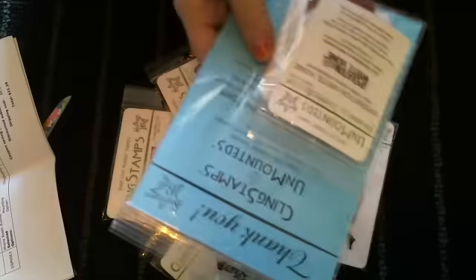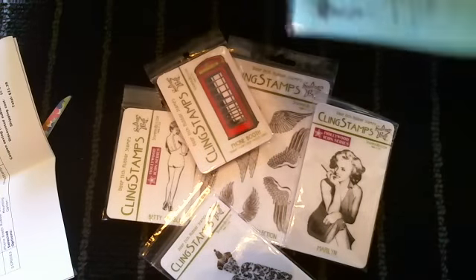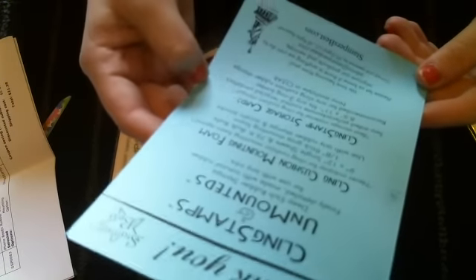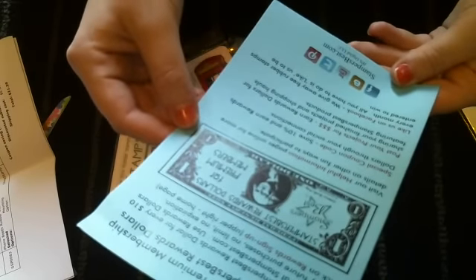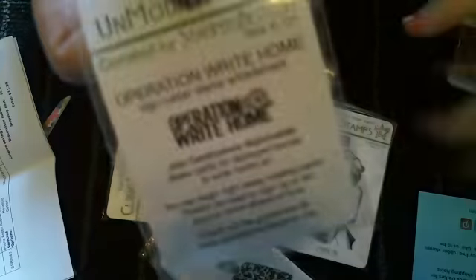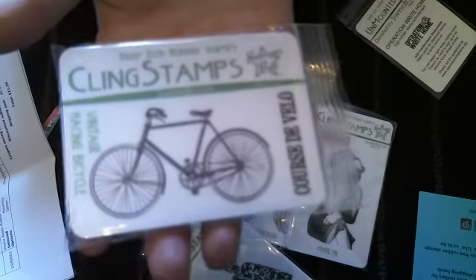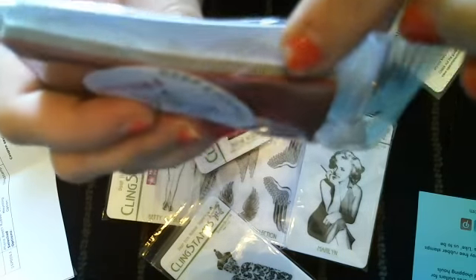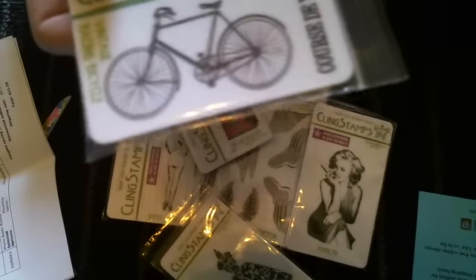It looks like they sent me something else, so let's open this up and see what it says. It's a thank you from Stamper's Best. They sent me a free stamp - this one is 'Operation Right Home,' just a tiny one but it's cute. They gave me that for free, which was really nice. And look what else they gave me for free - another stamp, and this one is mounted. So they also gave me that as a free gift. That was so nice!